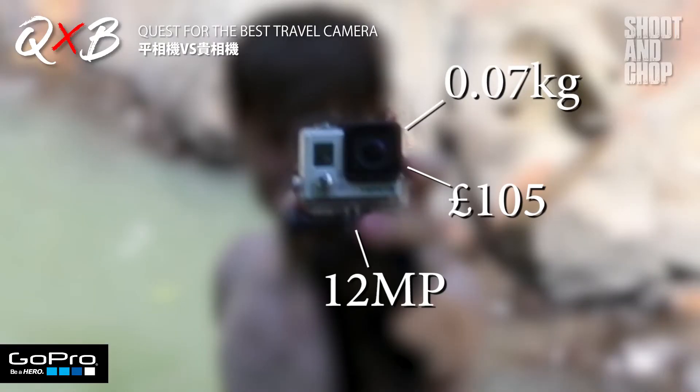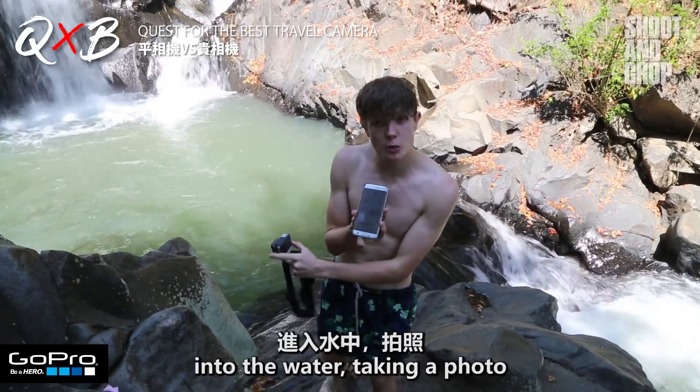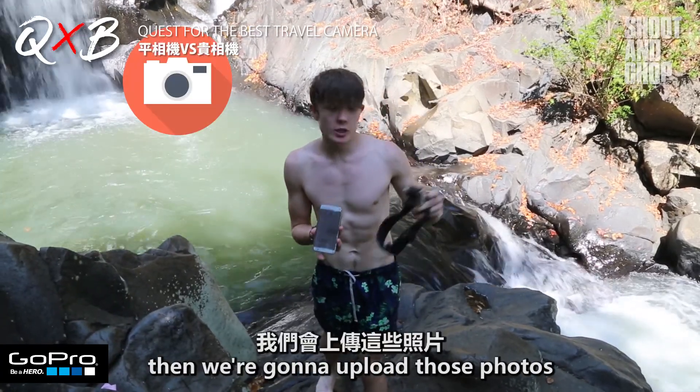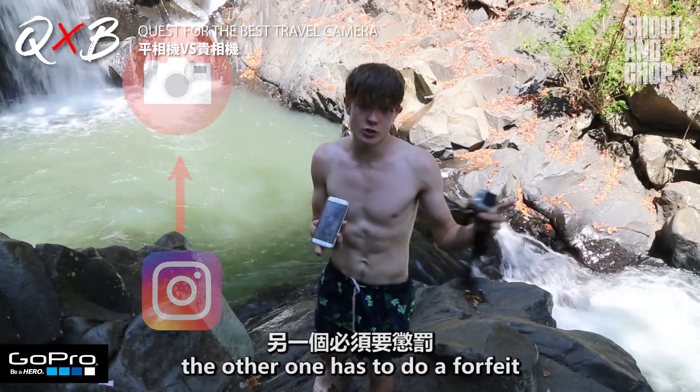So now we've got the GoPro, and me and Patrick are both going to be doing this challenge. We're both going to be going into the water, taking a photo, then uploading those photos to Instagram. Whoever gets more likes, the other one has to do a forfeit. Let's go!